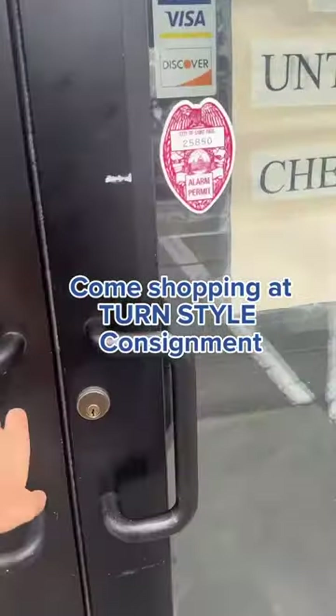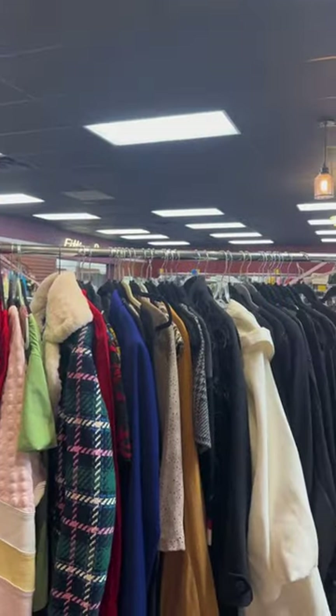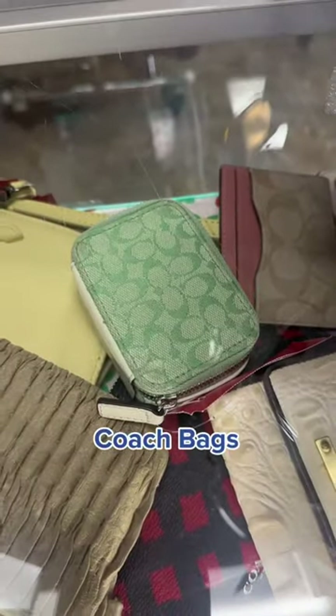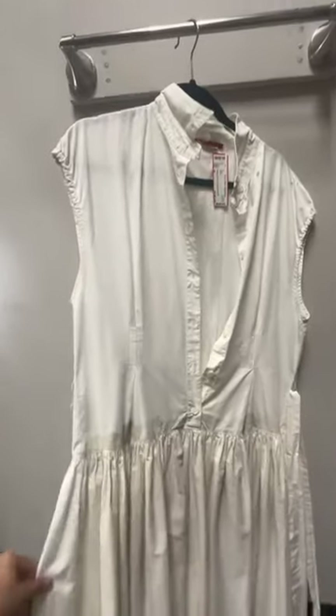Come shopping with me at Turnstile Consignment. Today I am looking for some fun designer finds. First there was lots of great stuff in the case, like this Coach little bag or these Gucci flops. I grabbed a few faves and headed to the dressing room.